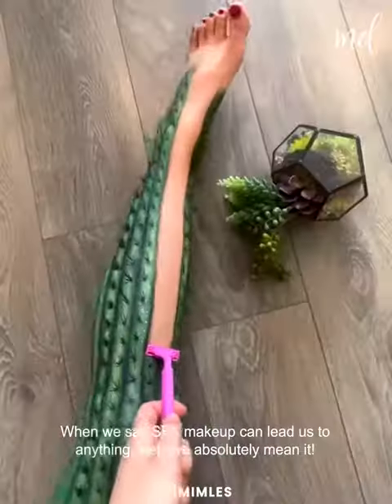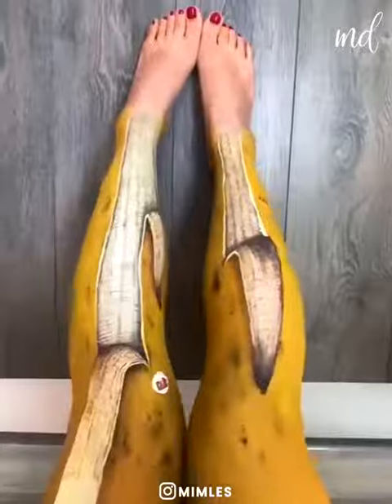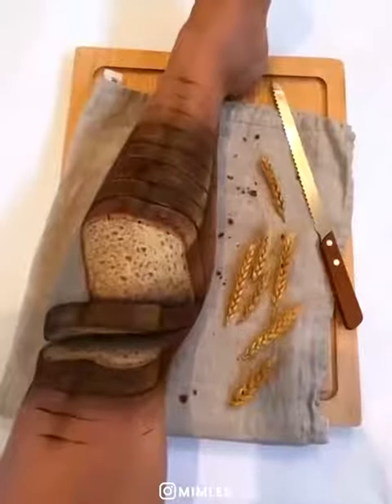When we say special effects makeup can lead us to anything, well, we absolutely mean it. Look at what this artist can do to her leg only using her talent and special effects makeup skills.